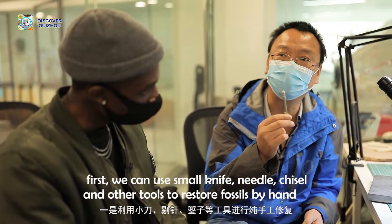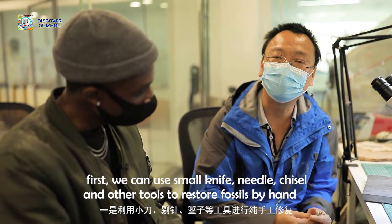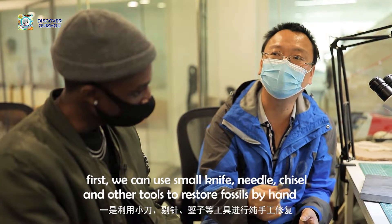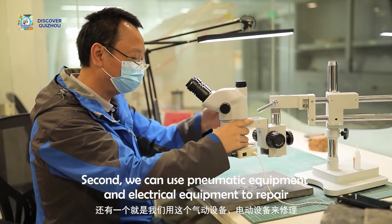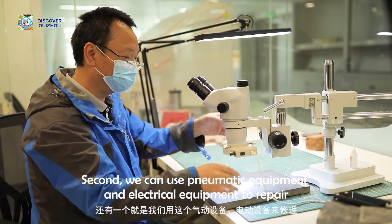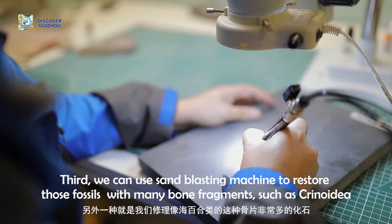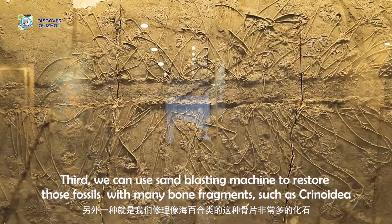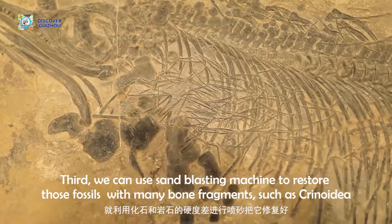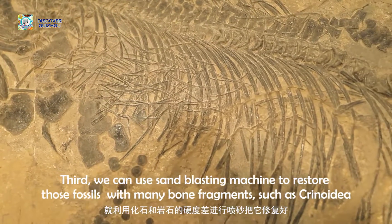We use a small knife for detailed work, as well as engine-based equipment. We also use a lot of water throughout the process to assist with the restoration.